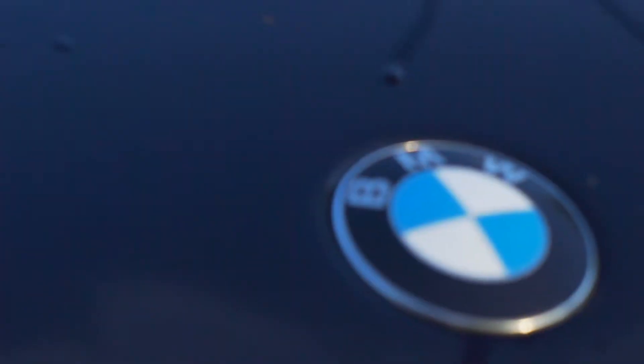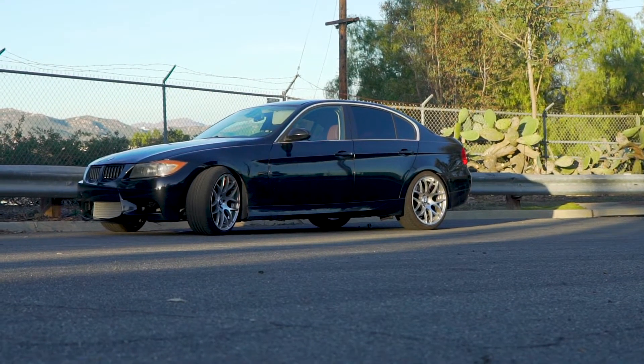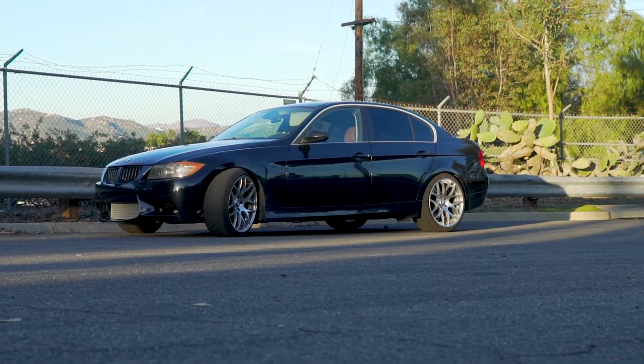Alright, what's up everyone? This is my 2008 BMW 335i. I've had this puppy since about 2017. I put about 100,000 miles on her and then I started to build it.